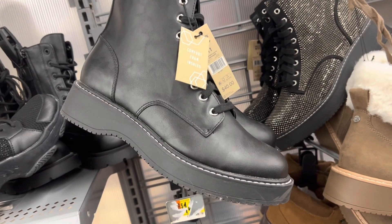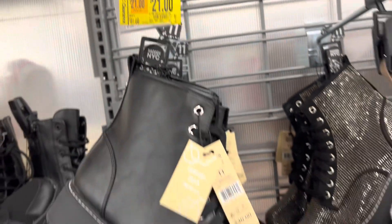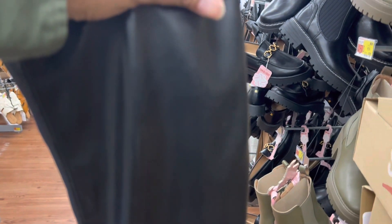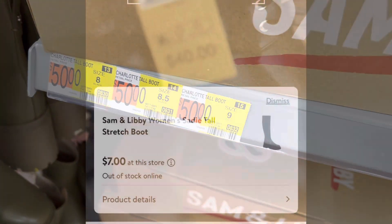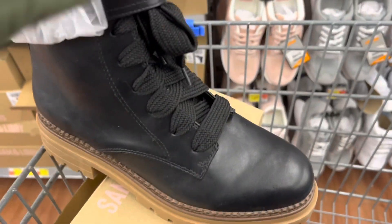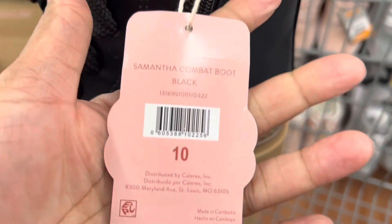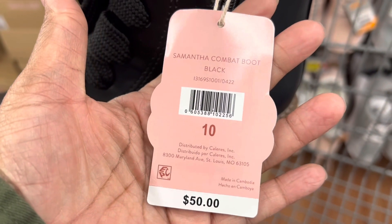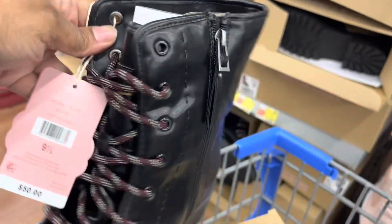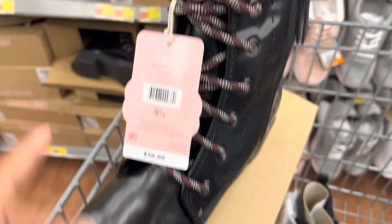They also have these Steve Maddens — originally forty dollars, the tag says marked down to twenty-one, but let me show you the actual scanned price. They had these knee-high boots too; the shaft has some stretch, so if you have a larger calf these should work for you. The tall boots are actually on clearance for seven dollars and the combat boots for ten dollars. There's also a really cute style with thick laces that zips up on the side — the Samantha combat boot, originally fifty dollars, just seven bucks. The Melanie boot in a size nine-and-a-half was also there, originally fifty dollars.